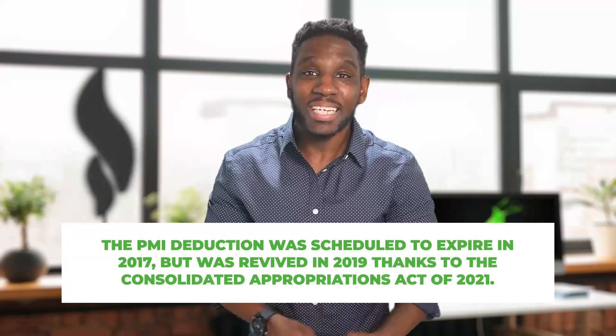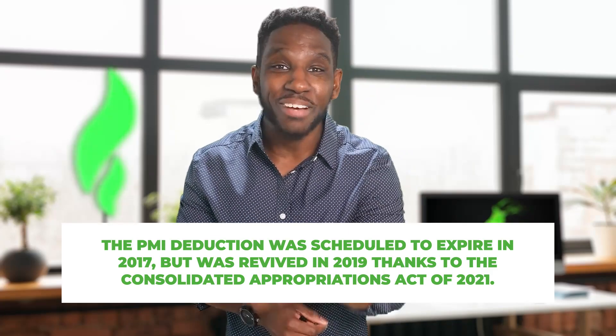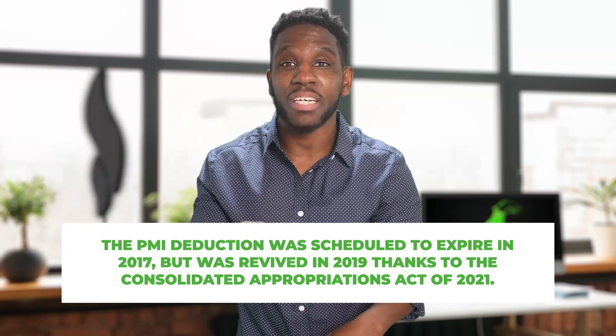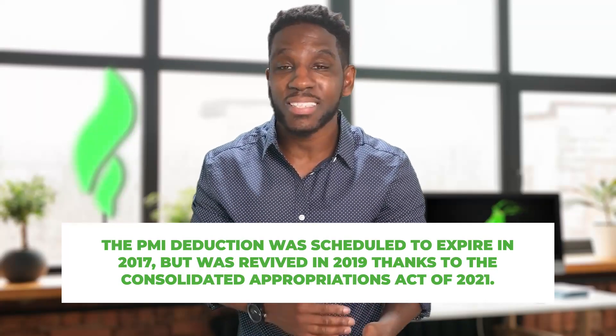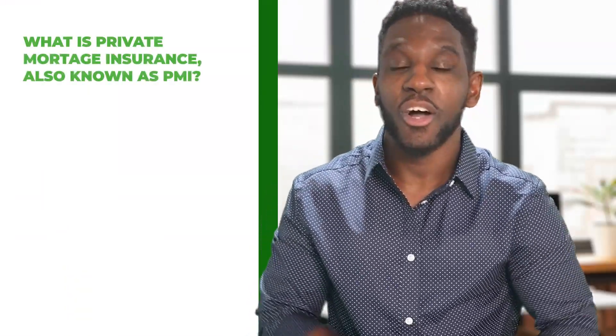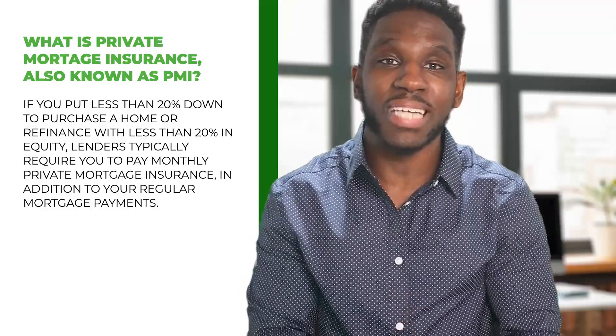Next on the list: private mortgage insurance, also called PMI. This deduction was actually scheduled to expire in 2017 but was revived in 2019 thanks to the Consolidated Appropriations Act of 2021. As of now, you can still take this deduction for the 2021 tax year.